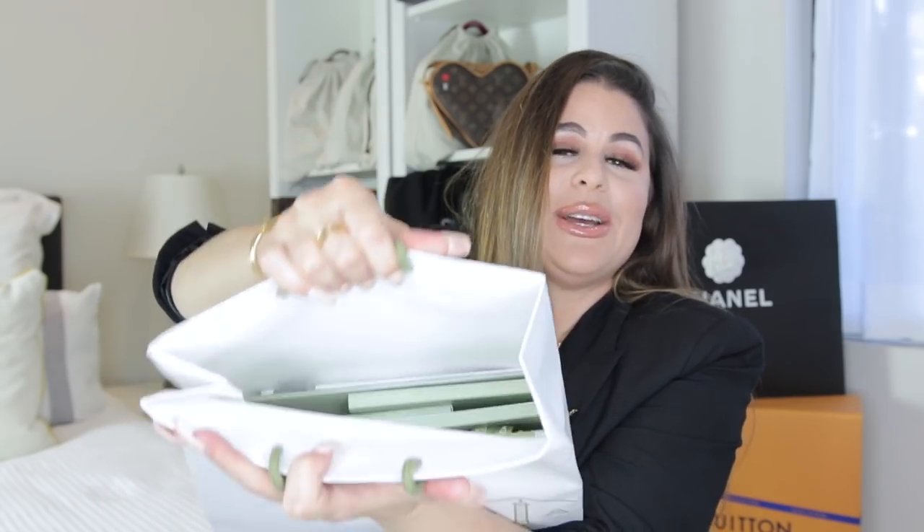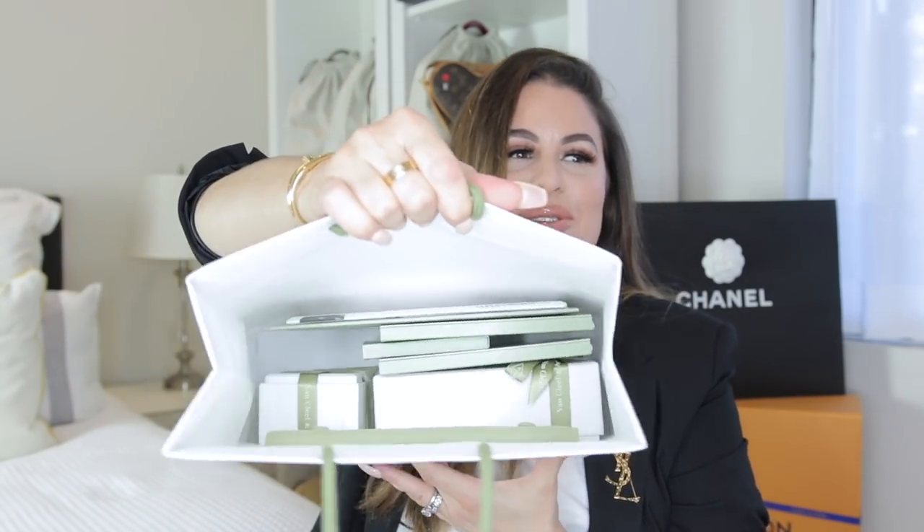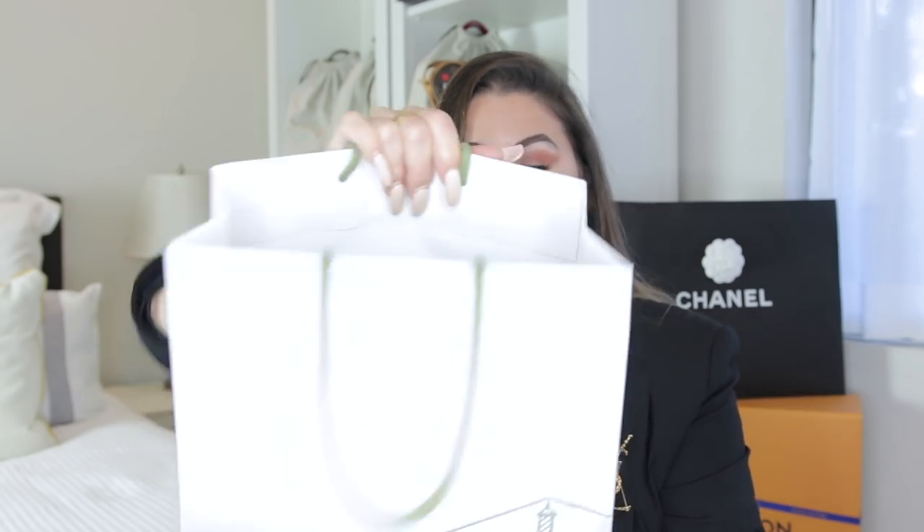This is a VCA unboxing. It is so beautiful. Van Cleef and Arpels is possibly one of the most luxurious high-end jewelry brands. In the last probably two to three years it has trended out of control on Instagram and Pinterest. You've got your stacks with Cartier and VCA and all of that — some people think it's really overdone, some don't care, and others, like myself, just keep buying it.